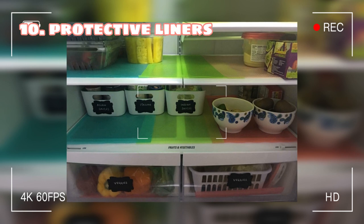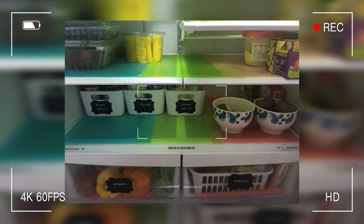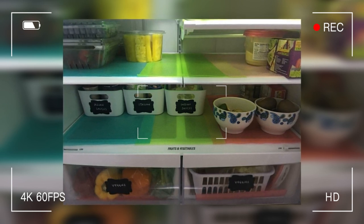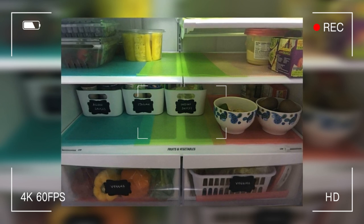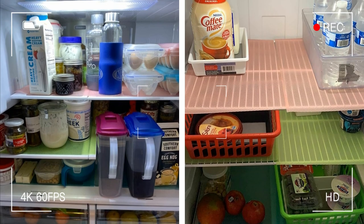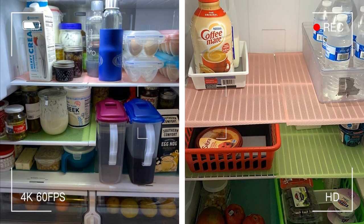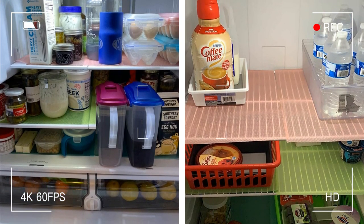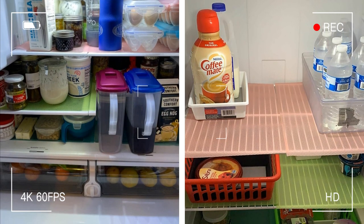Tip 10: Keep your fridge clean and hygienic with protective liners. Adding liners to your shelves and crispers is like having a superhero in your fridge, protecting it from spills and leaks and helping with air circulation to keep your food fresher for longer and avoid mold and mildew. I love using ribbed liners, which protect the racks and make cleaning up a breeze — like having a personal fridge maid, leaving you with more time to enjoy your delicious food.